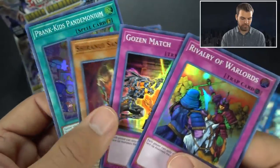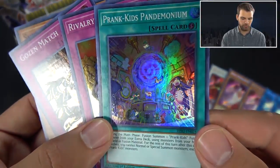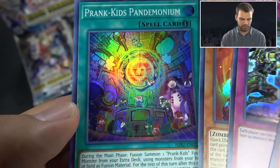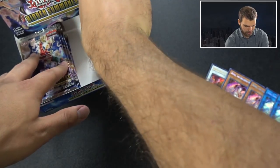Super rares for those side deck cards, and even sometimes main deck cards. And here's your fusion - your quick-play fusion for Prank Kids. It actually has Pandemonium in it, so that makes me kind of happy.